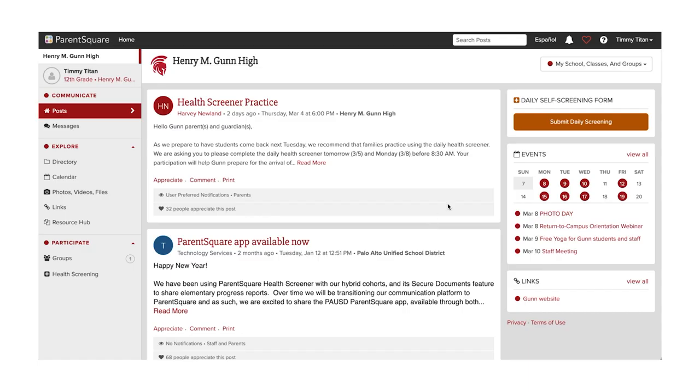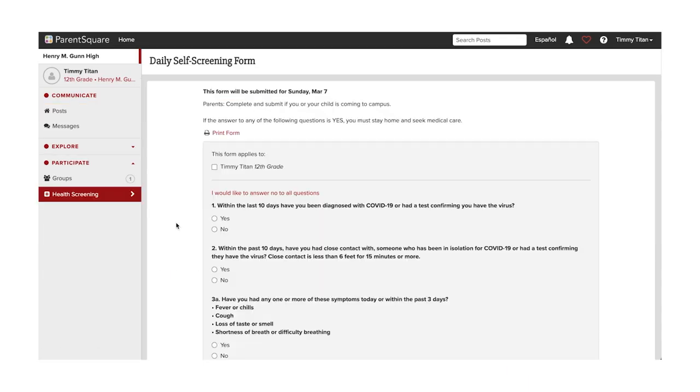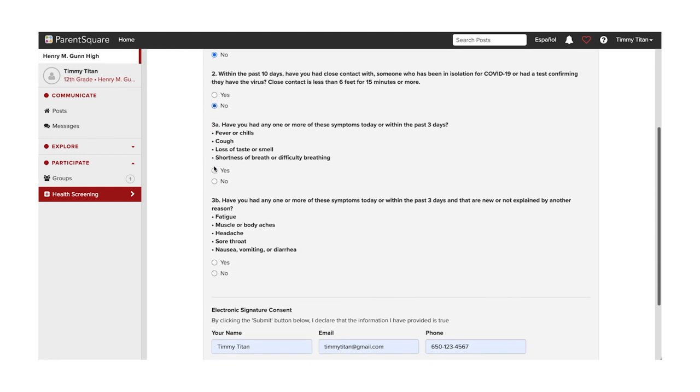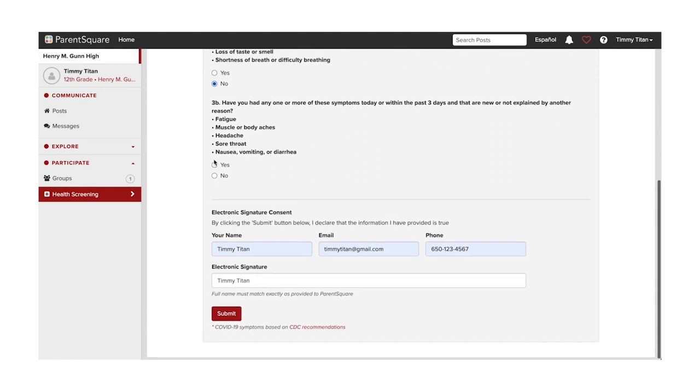Safety starts at home. Before coming on campus each day, every student must have a daily health screener submitted. If you're under 18, this screener should be filled out by your parents, who can find it on the Parents Care app or website. The screener will ask a few yes or no questions, and if you answer no to all of them, you are good to go step on campus.